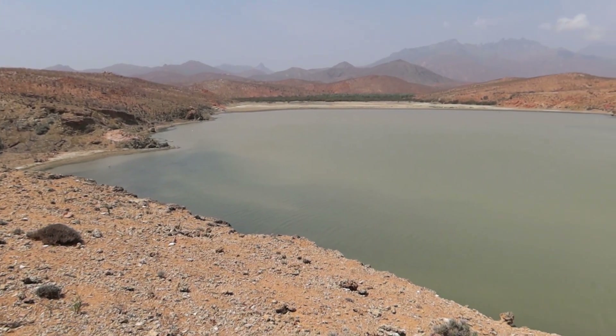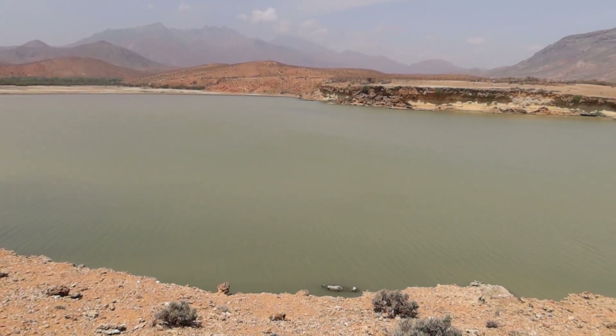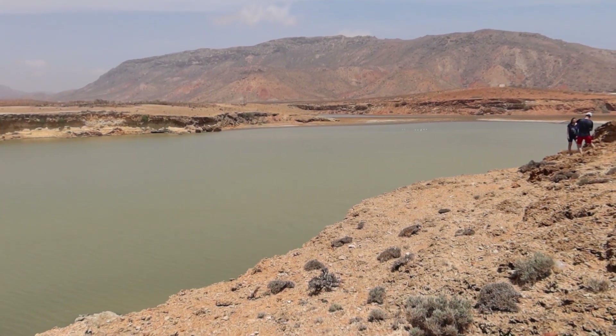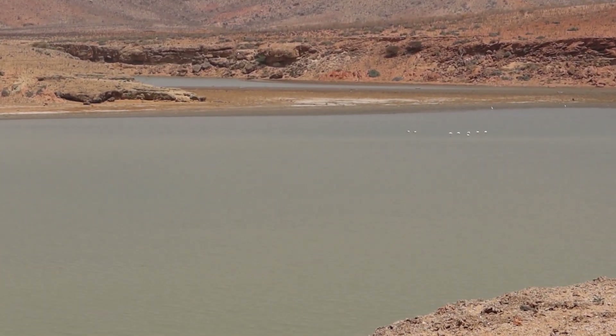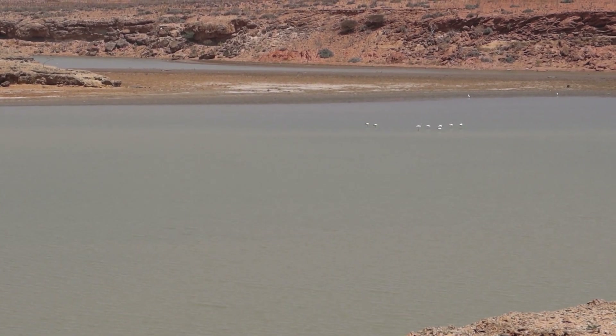First stop of the day: the largest freshwater lagoon here on the island of Socotra. And actually, they have flamingos here as well. I'm going to zoom in as much as I can — they're white flamingos, so no colorful algae here in order for them to change the color of their feathers.